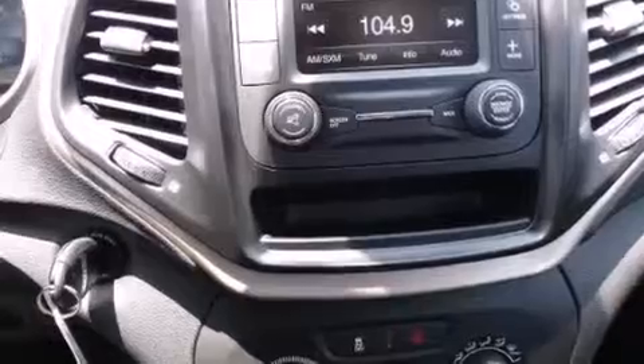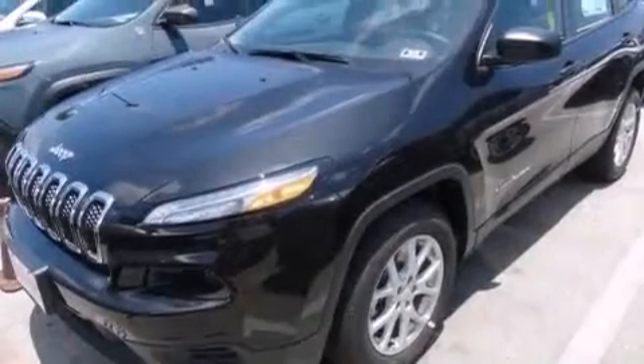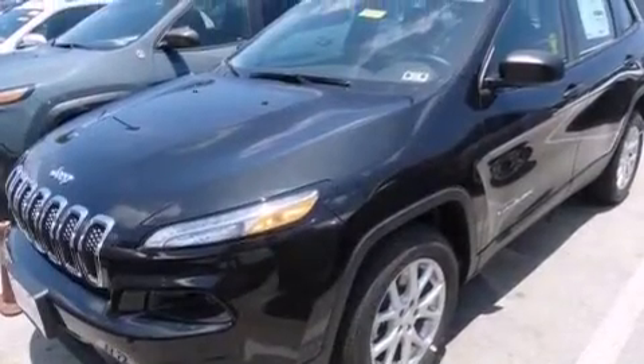Steering wheel controls, front and rear reading lights, external temperature display, and an auxiliary power outlet.